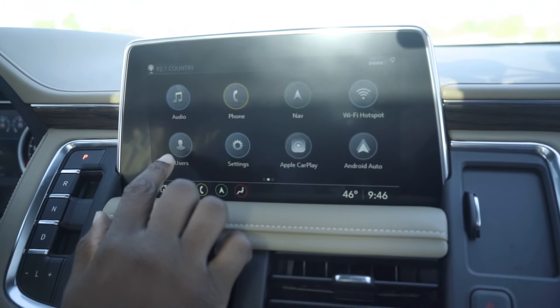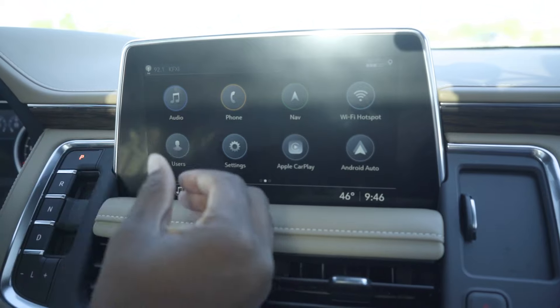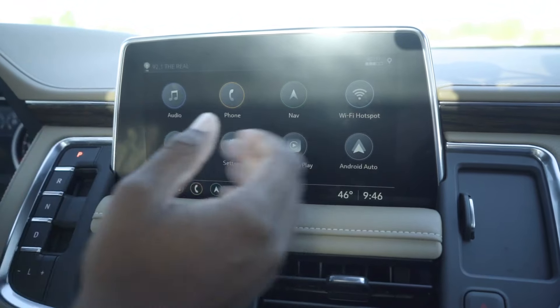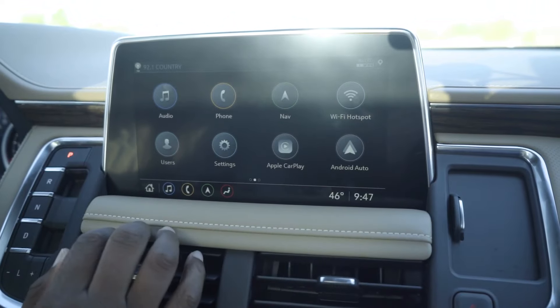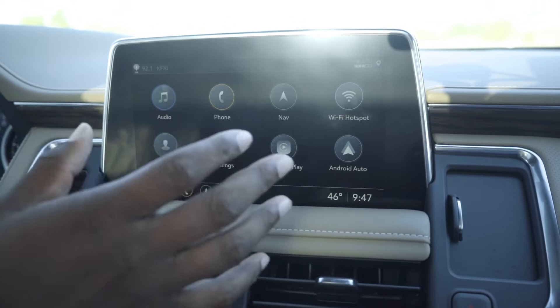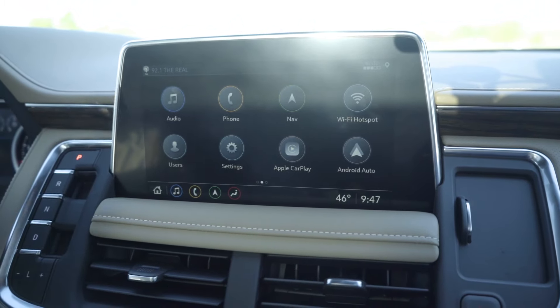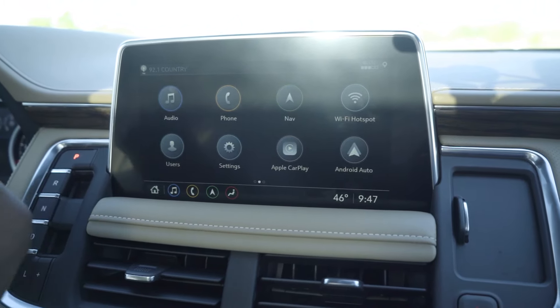You can set different user profiles for the vehicle, whether it be yourself, your wife, your son, or daughter — whoever's learning how to drive. Your Wi-Fi hotspot is right here. You'll be able to control your own password and control who can use it. It won't just be open so anybody can get on. You actually have control over that.